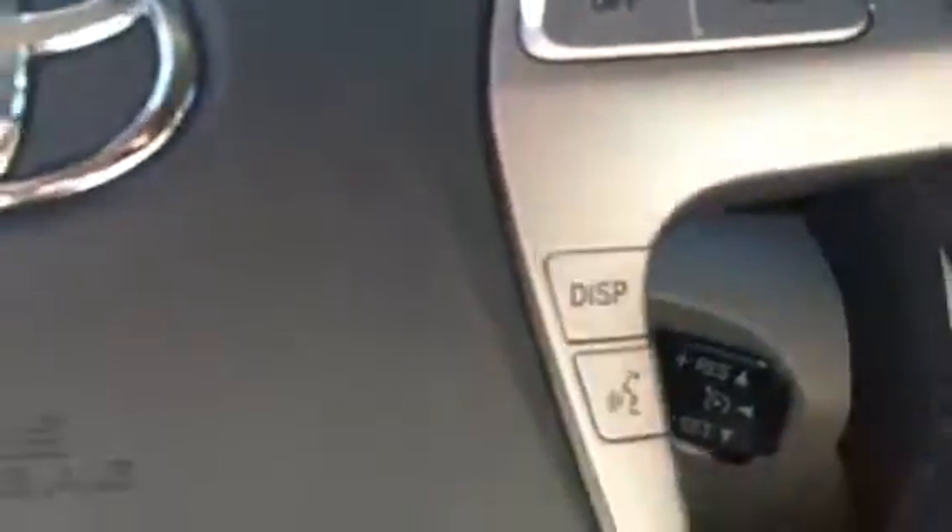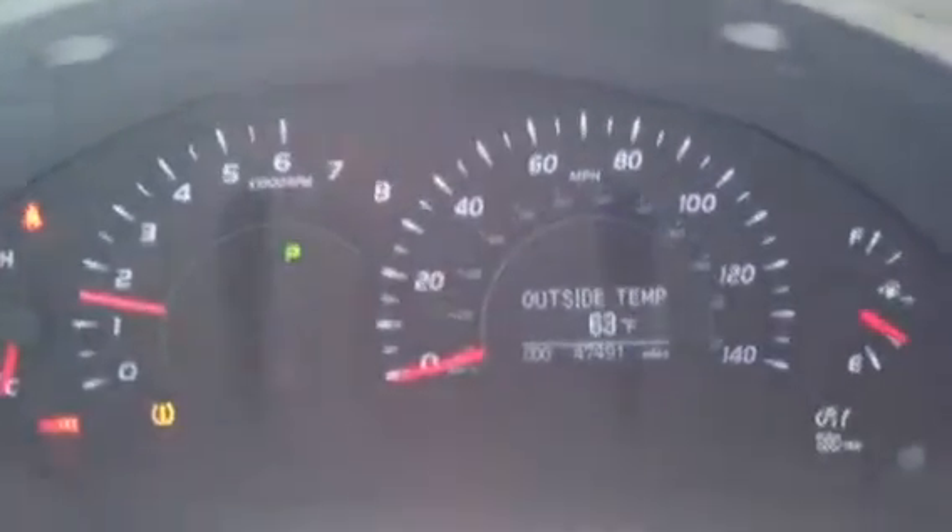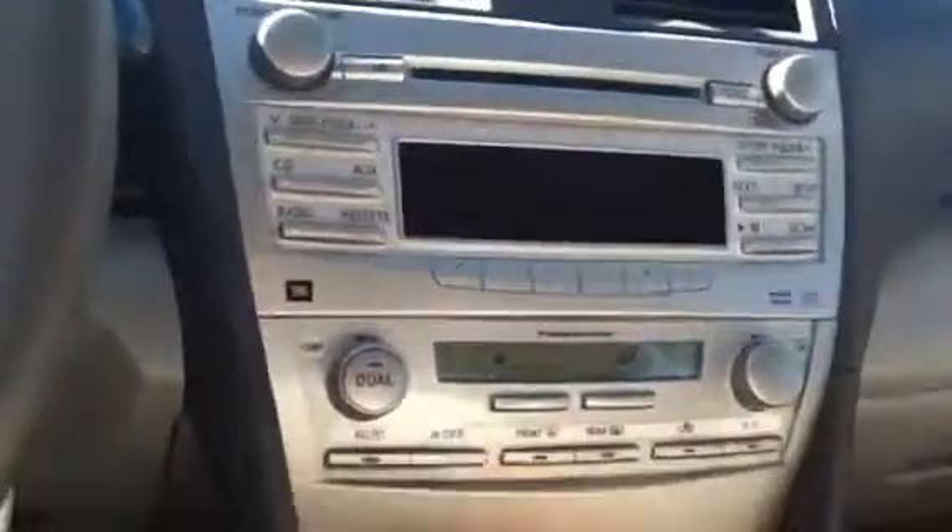This has 47,491 miles on it and again has leather. I think it'll be more comparable to your Park Avenue in that it has the heated front seats.